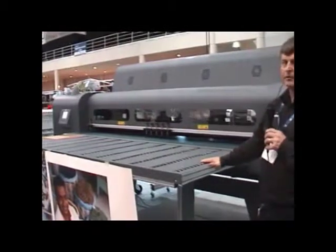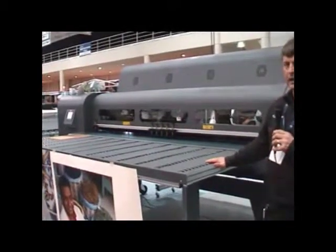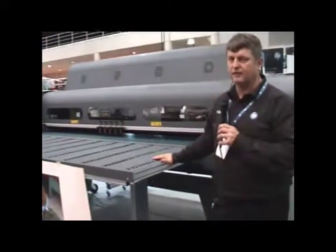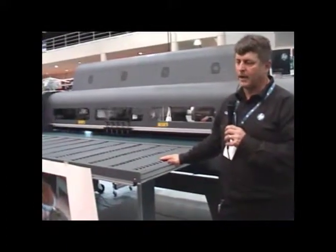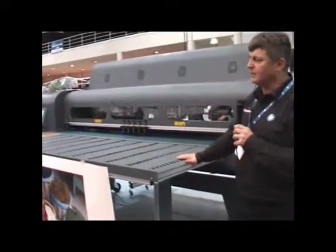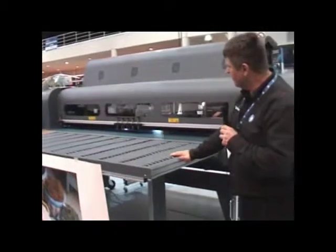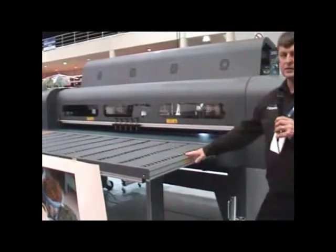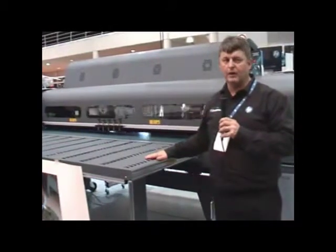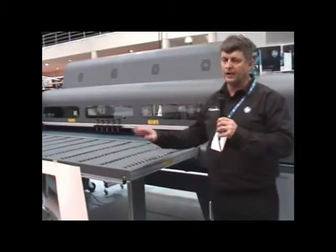Removing the tables and implementing the roll to roll system allows you then to convert to self-adhesive vinyls in roll form, paper, backlit film, banner material, high density polyethylene and a range of other materials as well. This machine is HP's latest entry into the marketplace — it's a 2.5 metre wide bed.